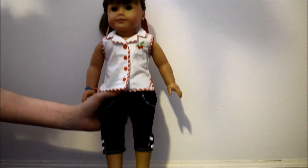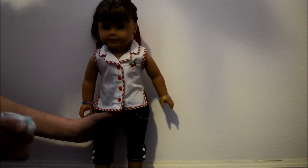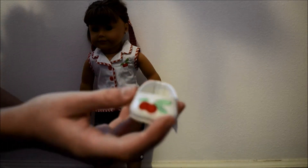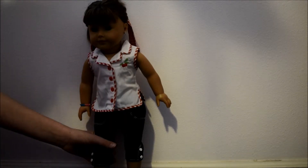Now the shoes are really cute once again. I got the shoe off — they are white flats with a cherry on them and some green leaves. These are adorable — just white flats.